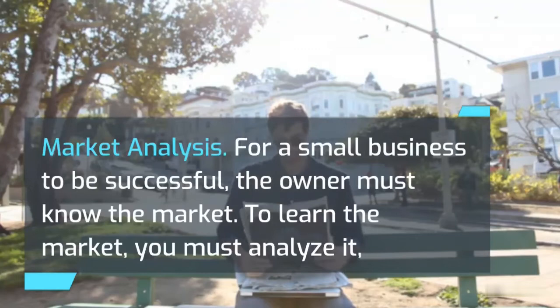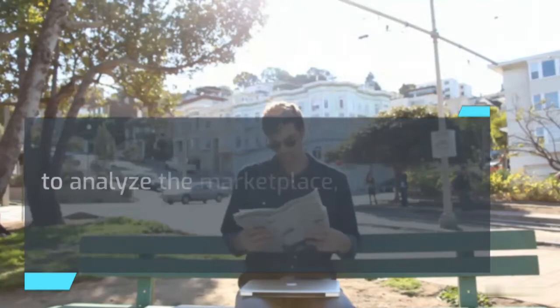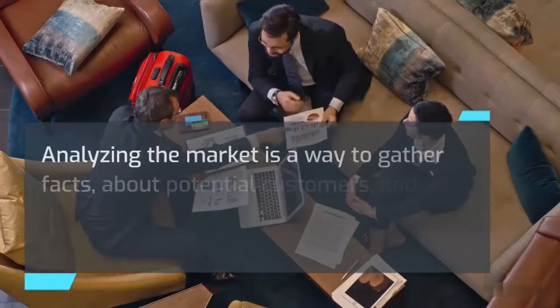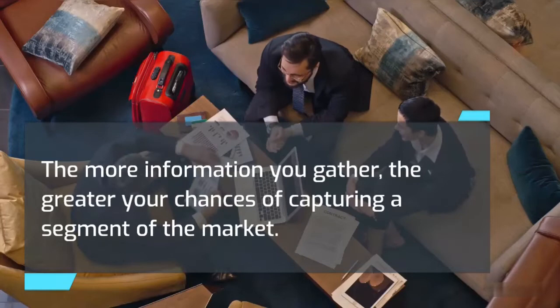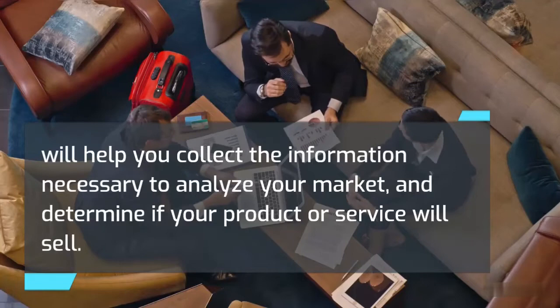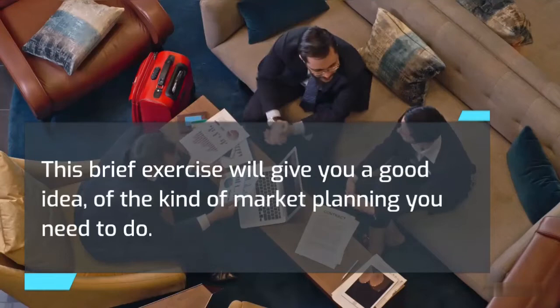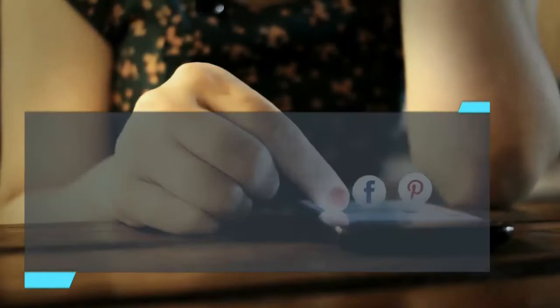Market analysis. For a small business to be successful, the owner must know the market. To learn the market, you must analyze it — a process that takes time and effort. You don't have to be a trained statistician to analyze the marketplace, nor does the analysis have to be costly. Analyzing the market is a way to gather facts about potential customers and to determine the demand for your product or service. The more information you gather, the greater your chances of capturing a segment of the market. An answer of no to any of the following questions indicates a weakness in your plan, so do your research until you can answer each with a yes.